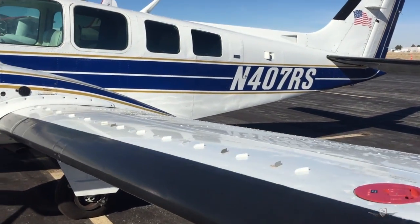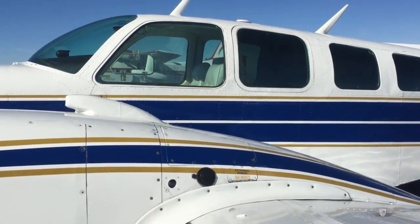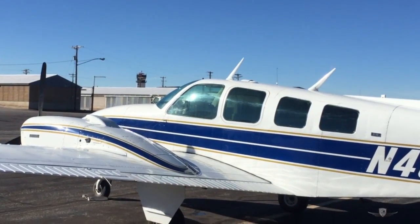The Baron is ideally suited to both the new multi-engine pilot and the seasoned professional pilot. Few aircraft can make this claim.